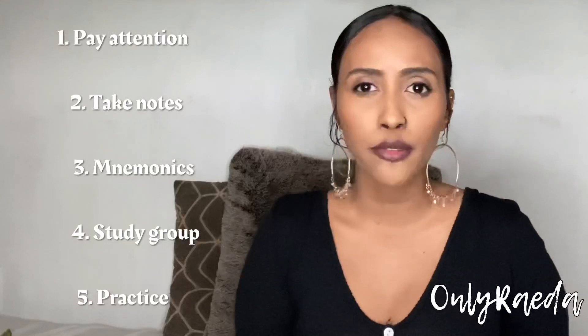So the five tips are: number one, pay attention in class — very crucial, very obvious, but pay attention in class. Tip number two, take notes and write down important stuff in your own words. Tip number three, gain better knowledge through mnemonics. Tip number four, form a study group or get a partner in class to exchange information with. And tip number five, put into practice everything that you've learned.